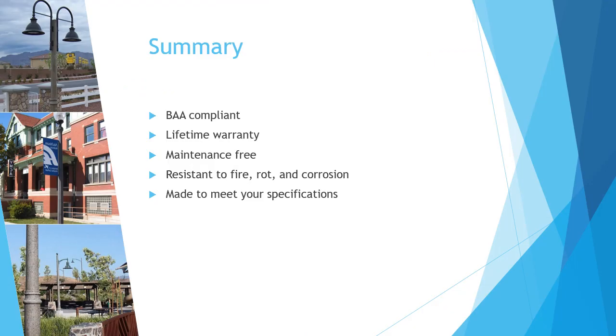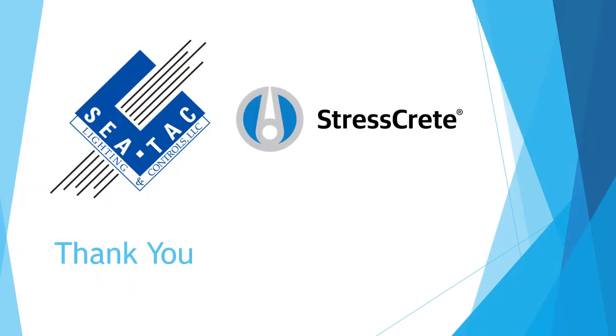To recap, Stresscrete's poles come with a lifetime warranty, are maintenance-free, BAA-compliant, resistant to fire, ice, rot, and corrosion, and are made to meet your exact specifications. These benefits make Stresscrete's poles perfect for your roadway and lighting needs. Thank you for joining us today. Please reach out to your local sales representative if you have any questions. Stay safe.